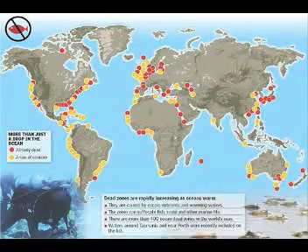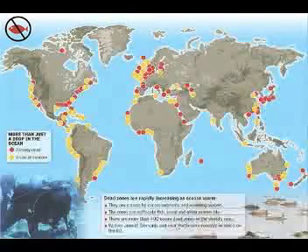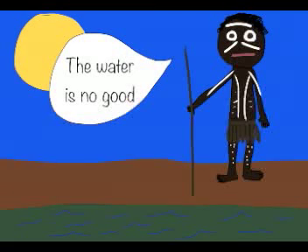Sometimes oxygen depletion is so severe that practically nothing survives. There are 415 of these so-called dead zones worldwide. The largest is in the Baltic Sea, followed by the Gulf of Mexico. Here in Australia, there are 10 dead zones around the southern states. Many Australian rivers, streams, and lakes have annual algal blooms. And there's anecdotal evidence that Aboriginals knew water could sometimes be toxic, which in hindsight is probably due to blooms.